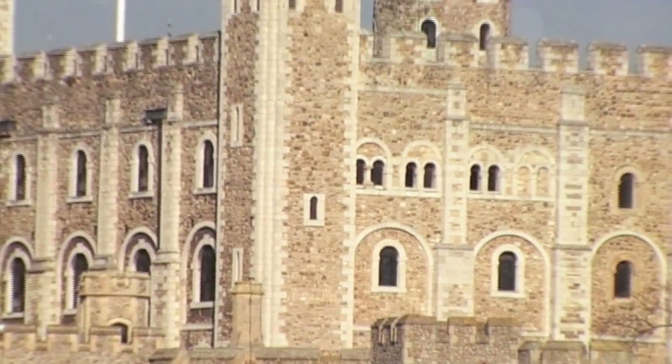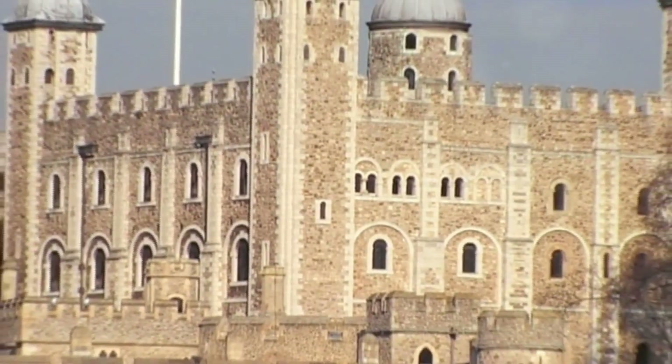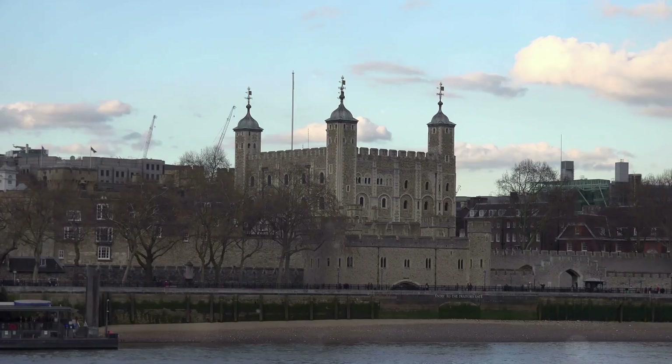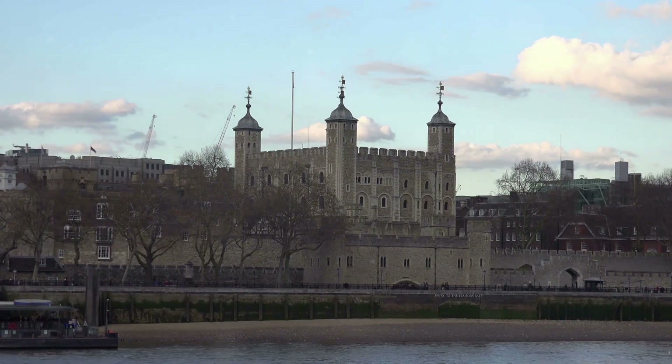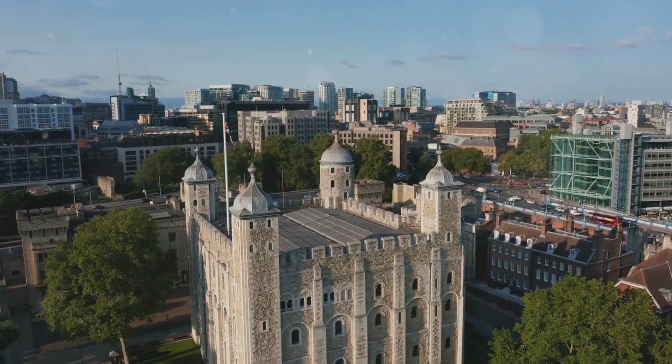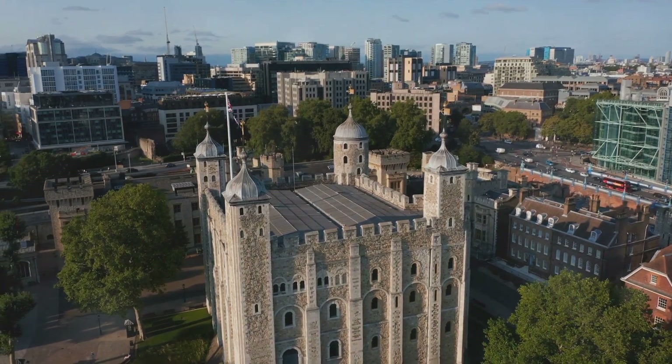Next, we venture to the Tower of London. This historic castle, steeped in stories of power, betrayal, and treasure, has stood on the banks of the River Thames for over a thousand years. Its robust and intimidating structure is symbolic of its past as a royal palace, prison, treasury, and even a menagerie. The Tower's White Tower, with its four turrets and central keep, is an iconic example of Norman architecture.